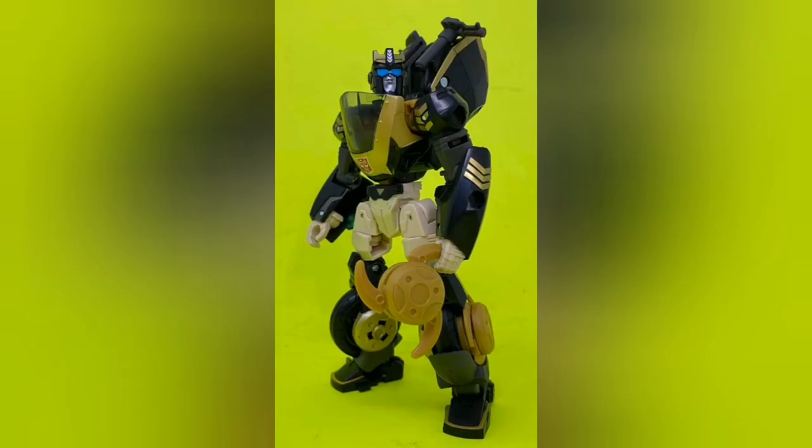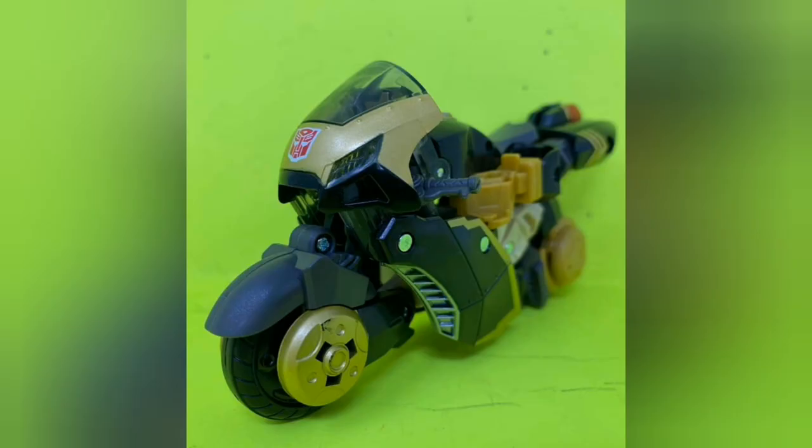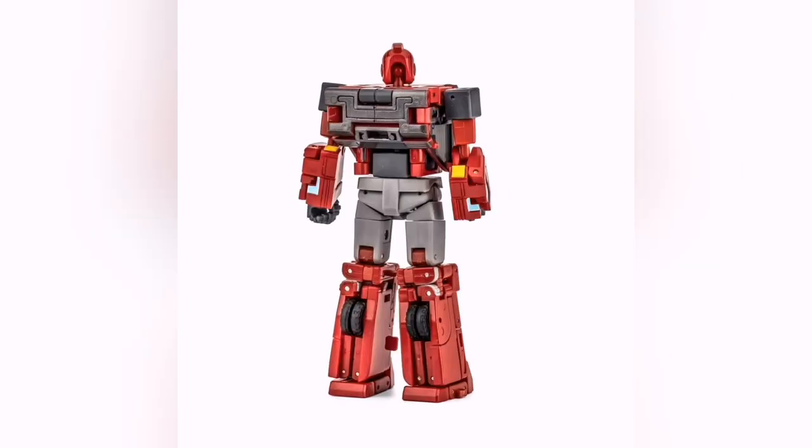We've got loads here — first images of Legacy Animated Prowl looking pretty cool, looks very nice. I wish they could have done the wheels on RC as good as this on the Legacy line. And then I believe this is New Age — if I'm wrong, it's New Age or Magic Squares, one of them.